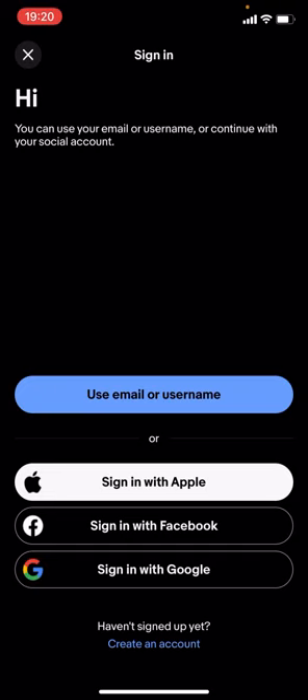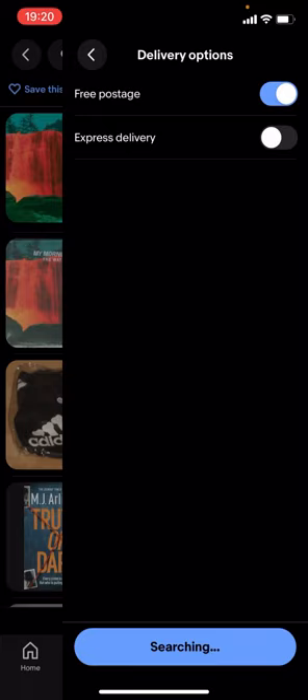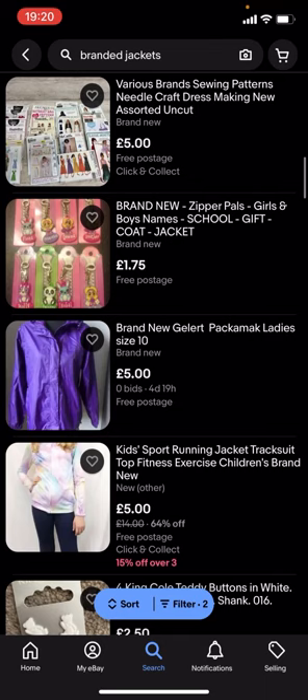If you want it to be £5 or less, you're gonna have to go to filter, scroll down to delivery options, and turn on free postage. But it won't show a lot of results — as you can see, there's not much here.